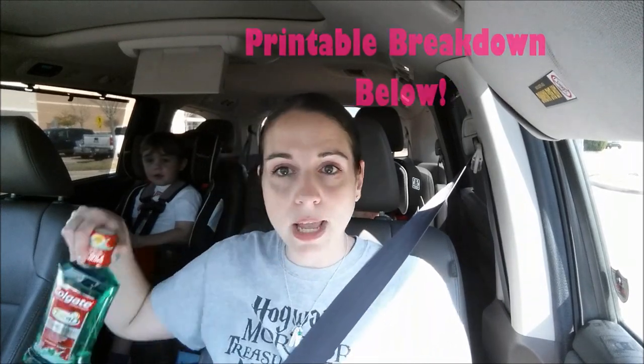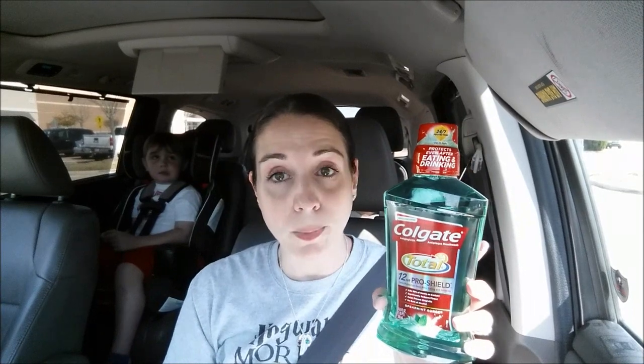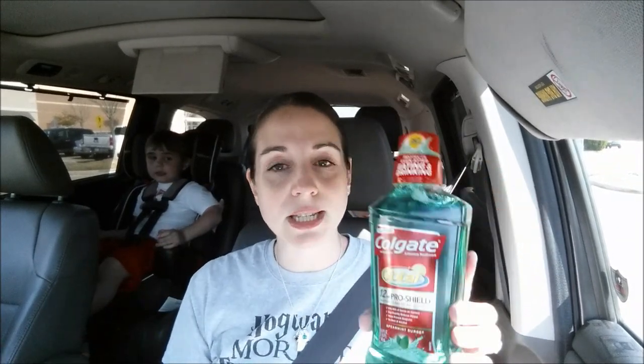The first deal is on the Colgate mouthwash — the 500 milliliter, on sale for $3.99. When you buy one, you receive a $2 Extra Care Buck, with a limit of two. I only picked up one because I could only print one $2 off coupon from coupons.com, and it wasn't available when I checked last night. If you have that $2 coupon, it makes it $1.99 and the ECB makes it free. I had a $1 off any mouthwash CRT, so it was a $1 money maker for me. Some people are getting a $2 off mouthwash CRT — if you have two of those, it's a $2 money maker.